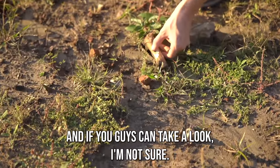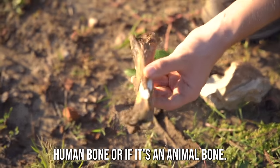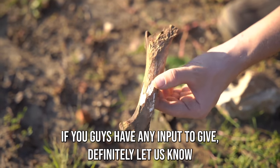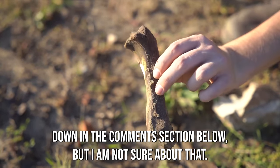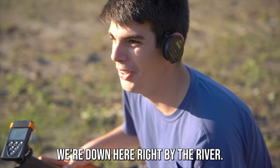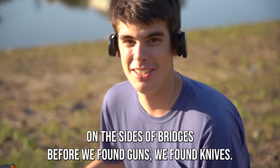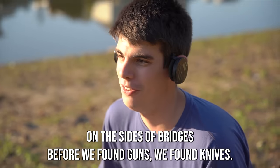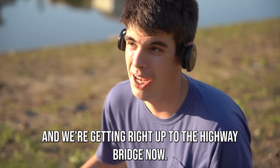I'm not sure if this is a human bone or if it's an animal bone. If you guys have any input, definitely let us know down in the comments section below — that's a little bit freaky. We're down here right by the river, right next to a bridge, and there's this bone right here. We've found sketchier things on the sides of bridges before — we've found guns, we've found knives, we've found all sorts of stuff. And we're getting right up to the highway bridge now.